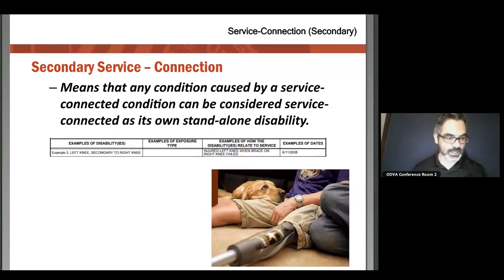Some very common secondaries are low back, but also one that is overlooked a lot is mental health and depression. If a veteran is suffering from depression or mental health issues because of the physical ailments they suffered in the military, that can be a very tough thing to deal with. Absolutely do not overlook the possibility of depression or a mental health condition as a secondary claim.